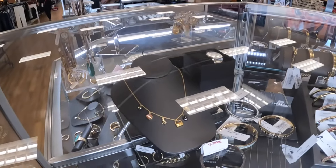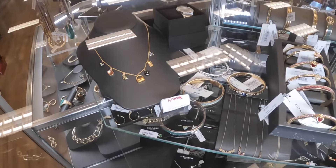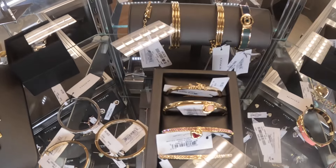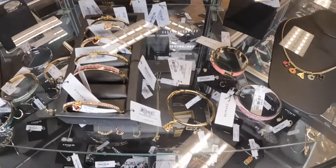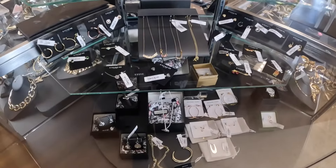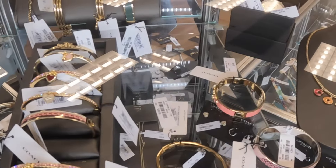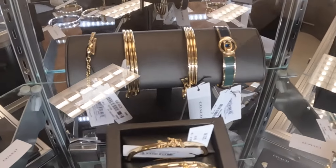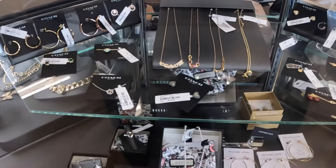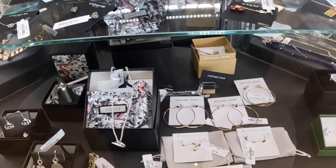All right, so they have that cute Coach chain right there with the charms all over it, and then look at these pretty bracelets. Here it is again without the glare — the Coach piece and these bracelets right here. And then here's some of the chains and the earrings. Michael Kors is here too.